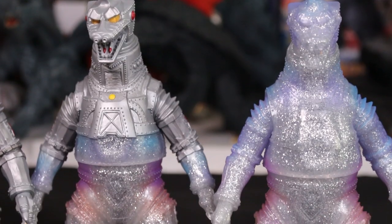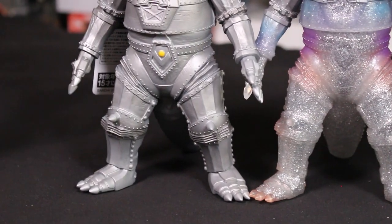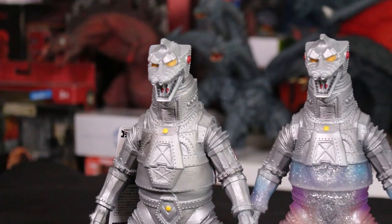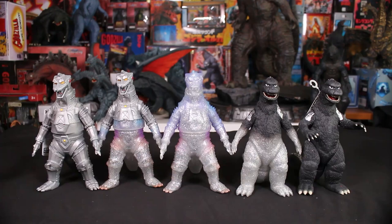It is a really good normal Mechagodzilla 74, but they've done 74 Mechagodzilla a lot. I'm more interested in the half-transformation — where he's half transformed and half in the transforming phase, that's really cool. And having this one where he's kind of transforming from Fake Godzilla to Mechagodzilla also looks cool. Lots of different colors — if you like glitter, this is full of glitter everywhere. It's very fun to have the full five.